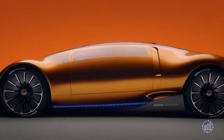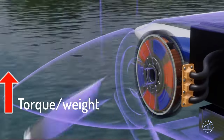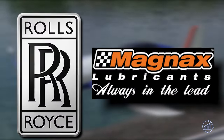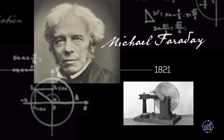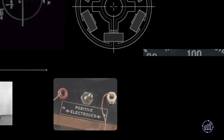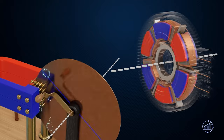Step into the future of electric vehicles and aviation with Axial Flux Motors, the ultimate innovation that promises a high torque-to-weight ratio perfect for aircraft. Companies like Rolls-Royce and Magnex are investing heavily in research and development to unlock the full potential of these motors. Axial Flux Motors trace their origins back to Michael Faraday, who pioneered the concept with the world's first electrical generator. Despite its initial obscurity, the Axial Flux design is gaining momentum.